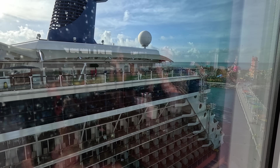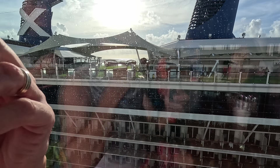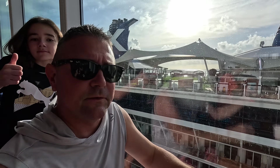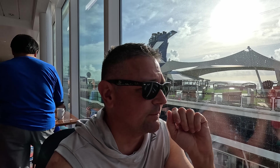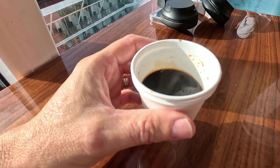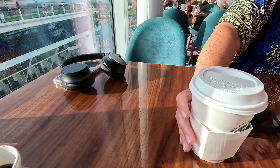We got a spot by the window, and there's actually a Celebrity ship out there — looks like the Celebrity Reflection. First time I've been here with a Celebrity cruise. Royal does own Celebrity, so it's kind of neat that Celebrity is starting to come and visit CocoCay. Roberta got me a double espresso — she's really going to put me to work vlogging today.